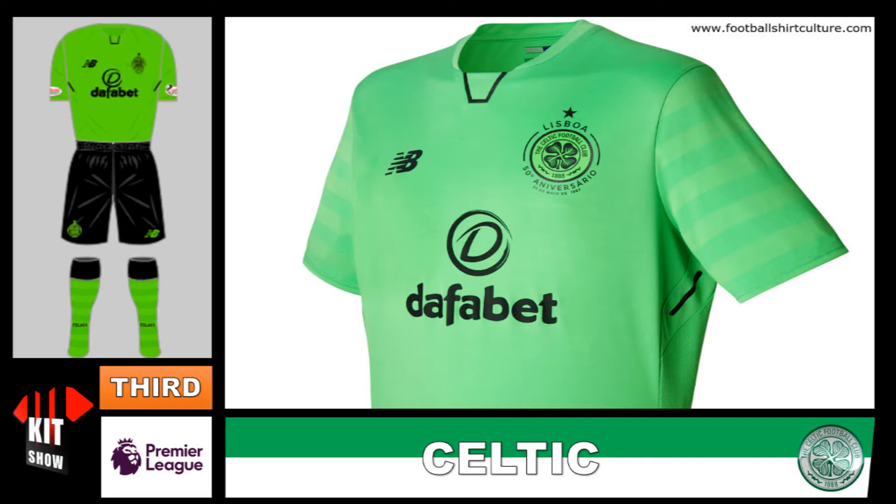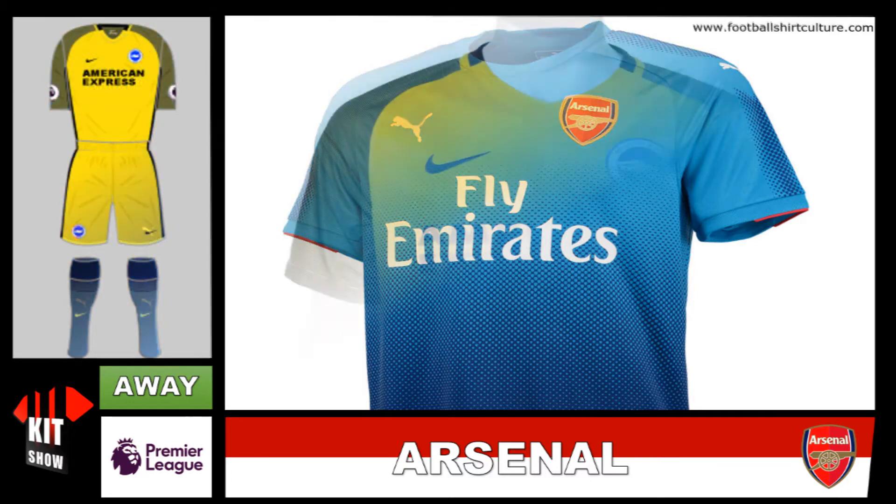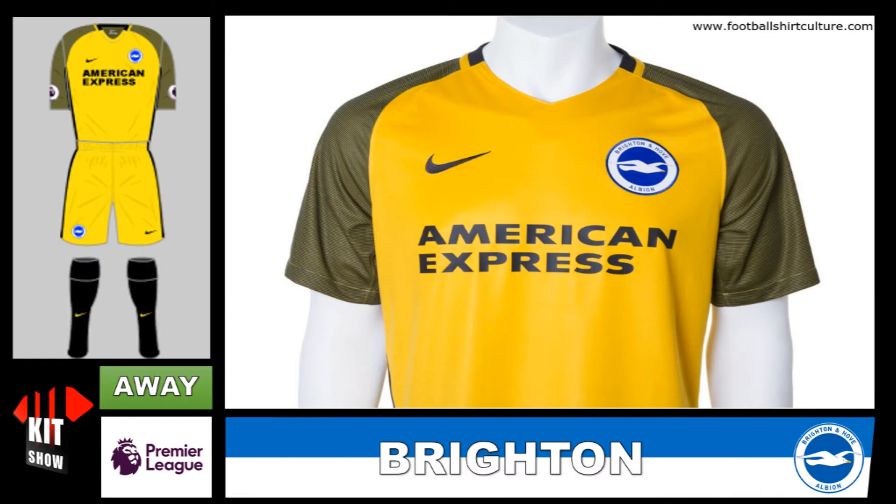This is one of the nicest away kits released — it's got the blending effect, light blue to dark blue, absolutely splendid here from Arsenal. Absolutely lovely away kits released by them. Quite a nice kit from Brighton away here, with a nice yellow and typical Nike darkish yellow sleeves. Quite nice from Brighton, I do quite like it.